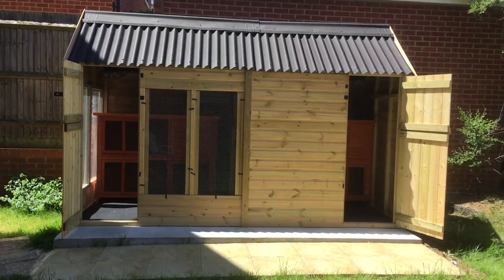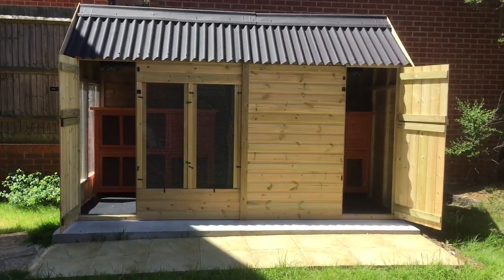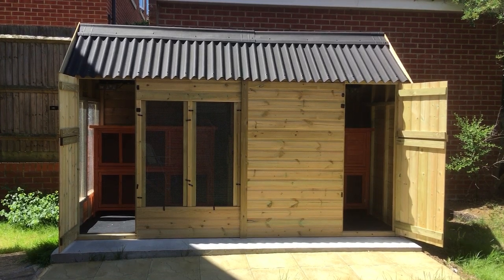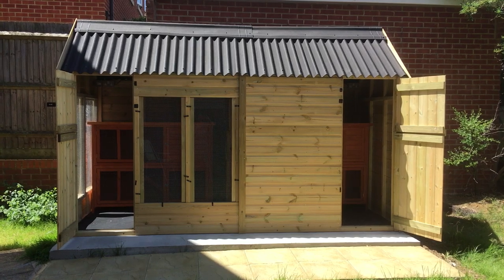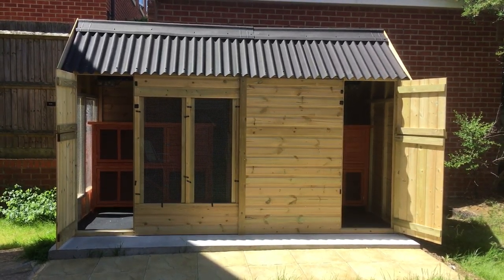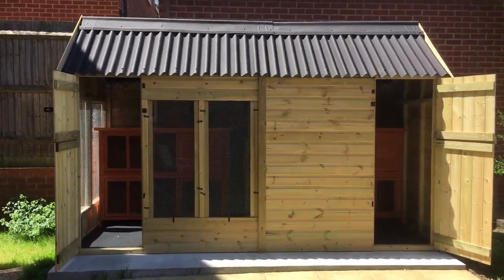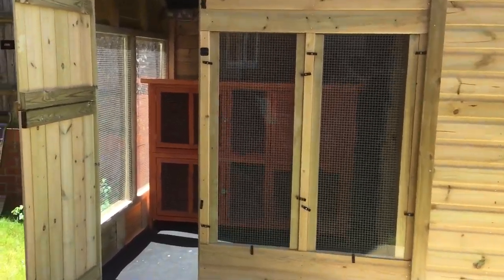We have two stable doors, entrance into both sides, mesh panels, ventilation on the mesh panels. There are acrylic panels for the winter — they'll be staying on due to bad weather. If we get any rain storms or wind, they're going to be staying on to keep your pet nice and cosy. In the summer months and good weather, they're going to be removed for ventilation.